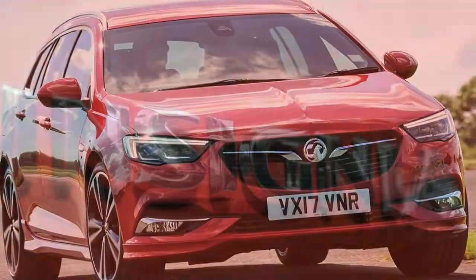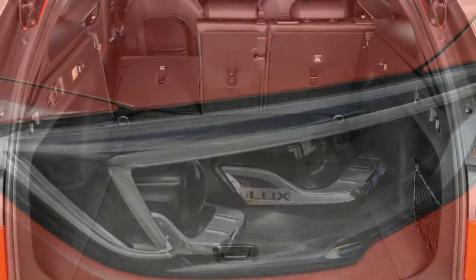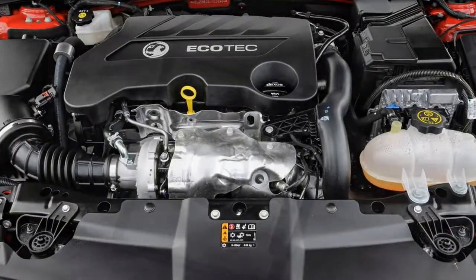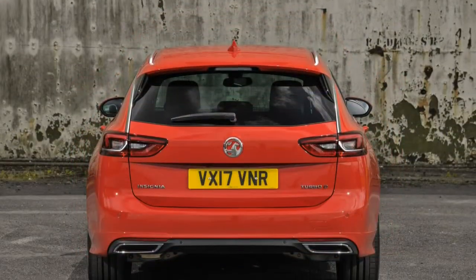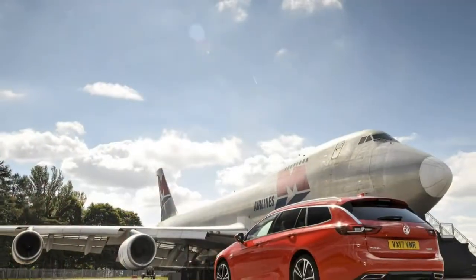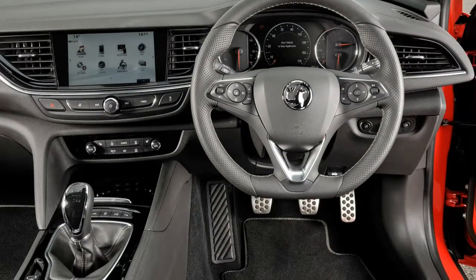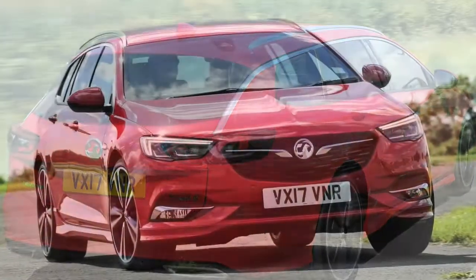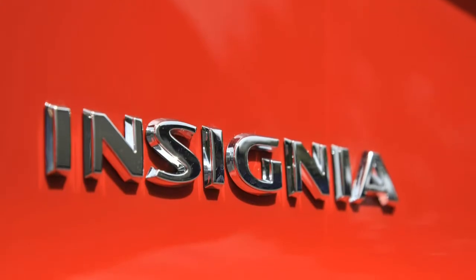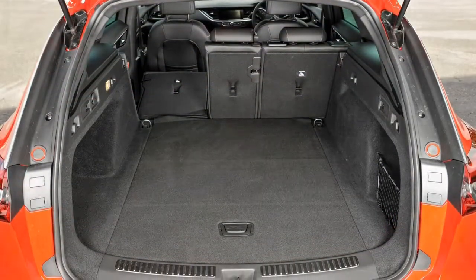Kicking off the range is the base-spec Design trim, which includes: R4.0 IntelliLink stereo with DAB radio and Bluetooth connectivity; a 7.0-inch colour touchscreen with Apple CarPlay and Android Auto; Vauxhall OnStar with 4G Wi-Fi hotspot; air conditioning; automatic headlights; keyless entry and ignition; leather steering wheel; autonomous emergency braking; lane departure warning with lane assist; and 17-inch alloy wheels. Moving up to SRi trim adds sporty styling touches including front fog lights, dark-tinted rear windows, rain-sensitive wipers, sports front seats and sports pedals, dual-zone climate control, twin rear USB sockets and an auto-dimming rearview mirror.